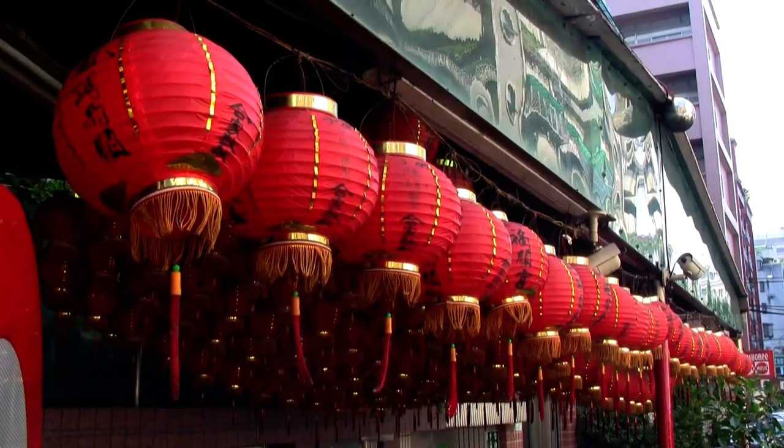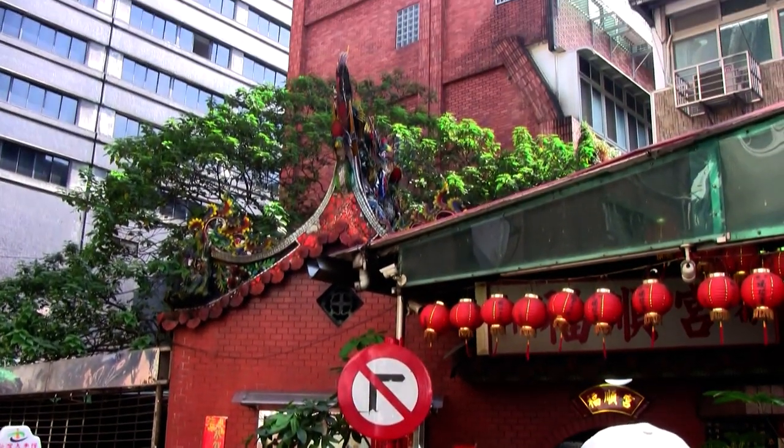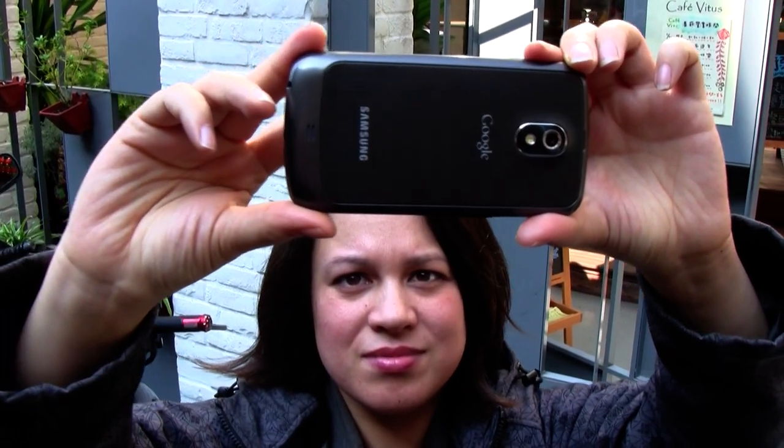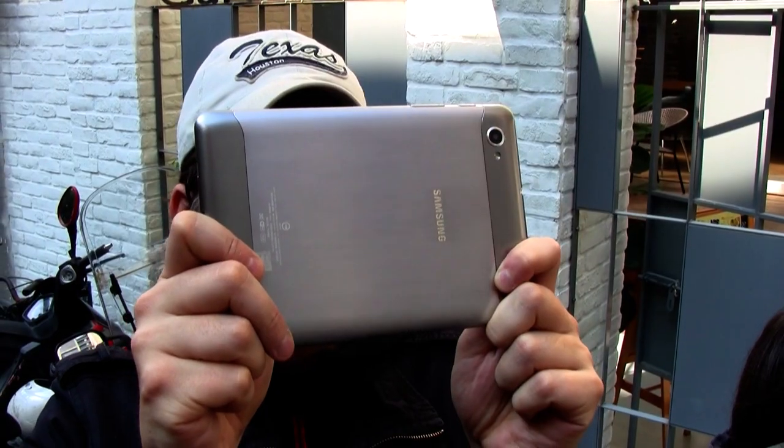Somewhere along the way, they stop by one of these traditional Chinese temples to take a couple of pictures, wanting to see exactly how the smartphone and the tablet stack up against each other size-wise when taking photos.